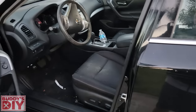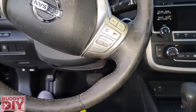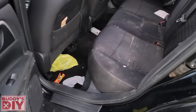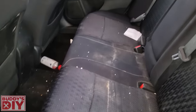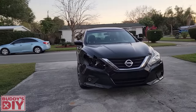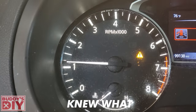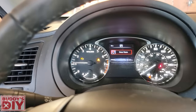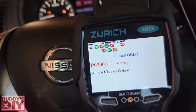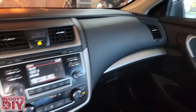Moving to the interior — no broken trim pieces or rips in the seats, just absolutely filthy with a thick layer of gunk on the steering wheel. The back seats were stained but cleanable. For the mechanical: as soon as I started the car the check engine light came on. I felt the idle and instantly knew it was a misfire. I hooked up my scanner and got a P0300 code — multiple misfires.